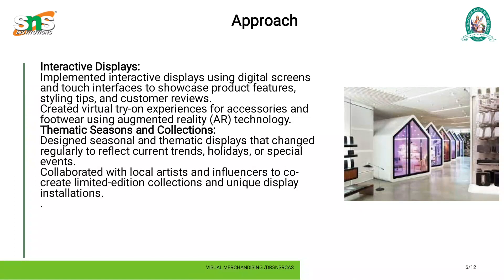Approach — Interactive displays: implemented interactive displays using digital screens and touch interfaces to showcase product features, styling tips, and customer reviews. Created visual try-on experiences for accessories and footwear using augmented reality technologies.